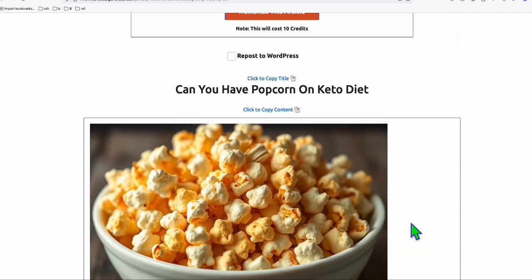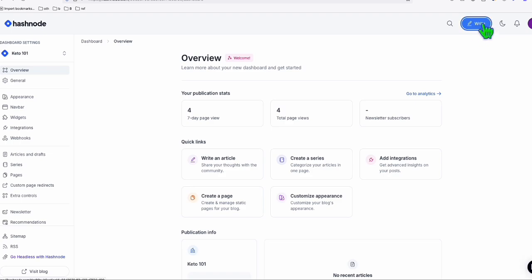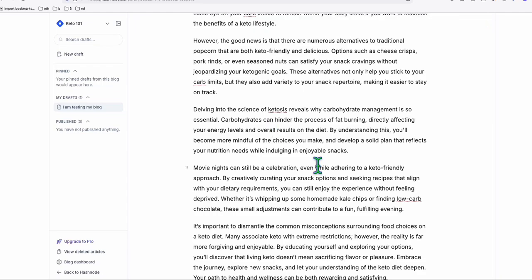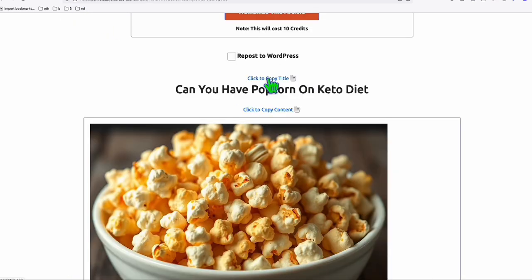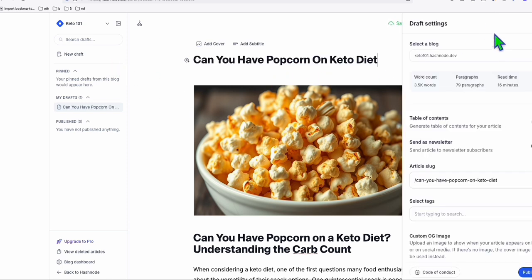What you can do right here is simply copy the content and head over to the dashboard of Hashnode. Click 'Write Content,' and then simply paste the content right there. When you paste the content, it will also paste the featured image that you copied directly from the article AI generator. Then take the title and paste it in the title section. That's it — you have your first article. You can publish that right away by clicking publish.